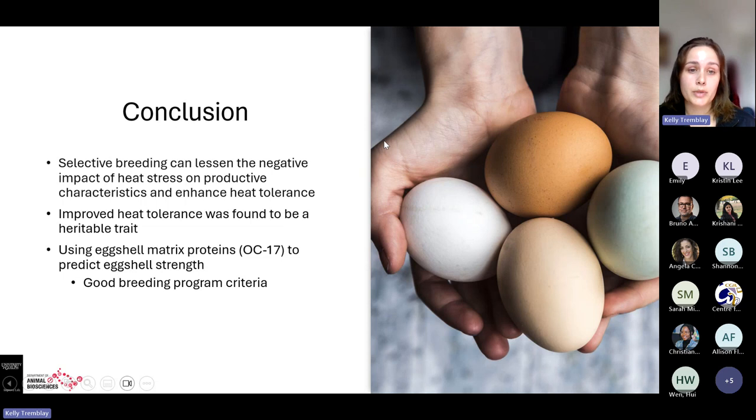Overall, the paper found that selective breeding can lessen the impact of heat stress on all reproductive characteristics studied and enhance heat tolerance. They proved that heat tolerance is a heritable trait, which is important for the industry as it can be selected for in breeding programs. It was also suggested that OC17 levels could be used as a predictor of eggshell strength and potentially incorporated into breeding program criteria to select for stronger eggshells in future generations.